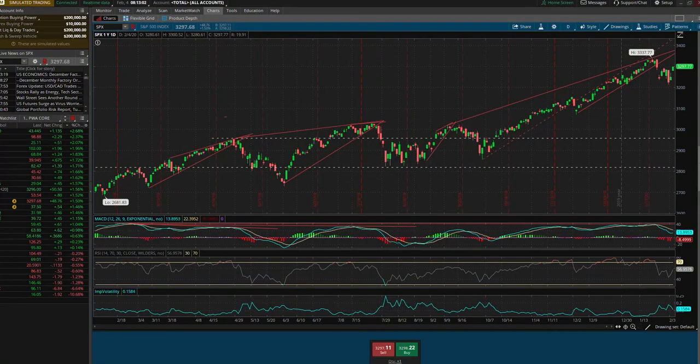Hey, good morning, everyone. Marty Vazori here, February 4th, 2020. Quick technical analysis for you of the S&P 500.